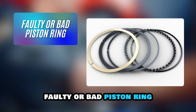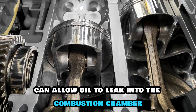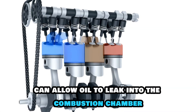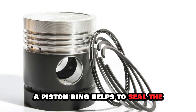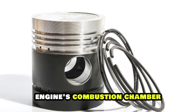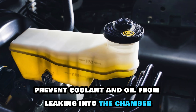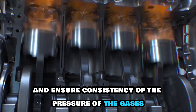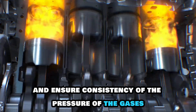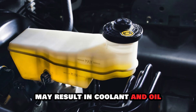Faulty or bad piston ring. A faulty or bad piston ring can allow oil to leak into the combustion chamber and get expelled through the exhaust manifold. A piston ring helps to seal the engine's combustion chamber, prevent coolant and oil from leaking into the chamber, and ensure consistency of the pressure of the gases. Damaged or worn-out piston rings may result in coolant and oil leaking into the combustion chamber.